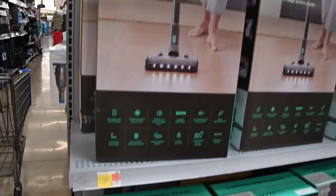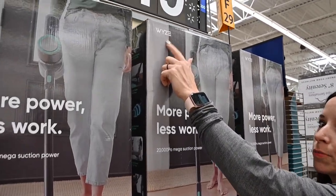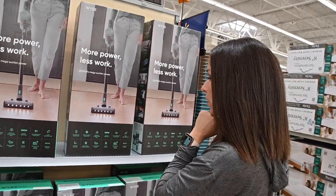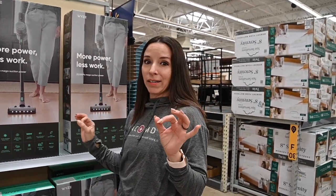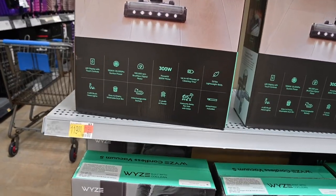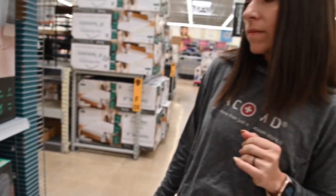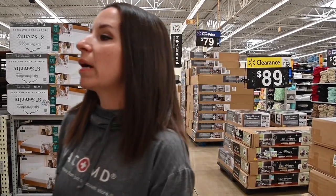Oh my gosh, this one looks cool — more power, less work. Is this one a good vacuum? Never heard of this brand: Waze. It is a cork — this is the end cap. Normally at stores like this, the end cap has the vacuum that paid the most to be here. It's only $119. Pretty packaging. Vacuums away pet hair with ease, attachment included, has a headlight. $119 — not a bad price.